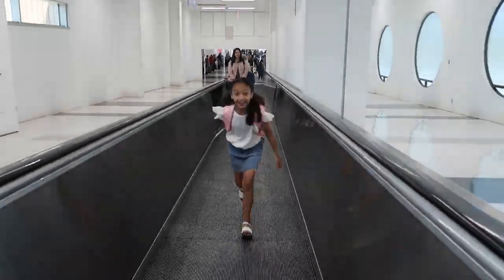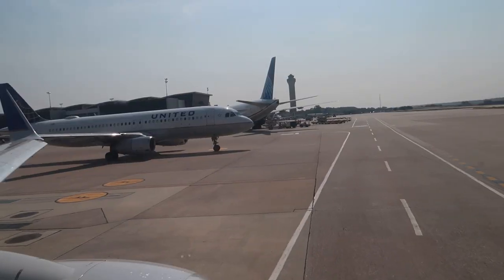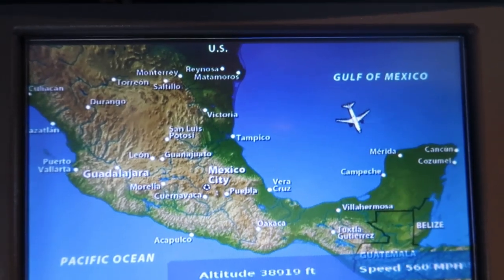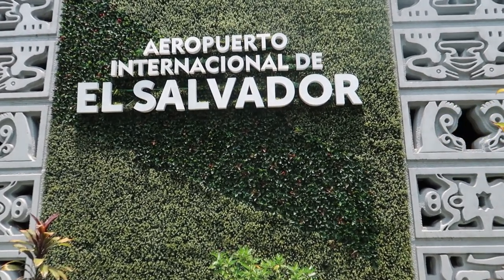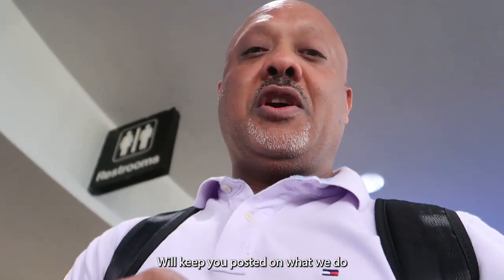Welcome to another episode from MMGH Worldwide Travels. Good morning ladies and gentlemen, here we are at Bush Intercontinental Airport. Today we are going to El Salvador, Central America. We will try to give you a flight review in coach going. Hope you enjoy it. We will keep you posted of what we are doing there.